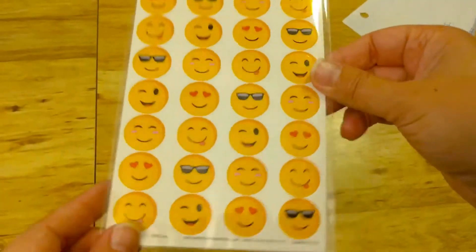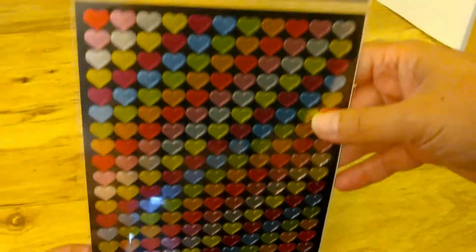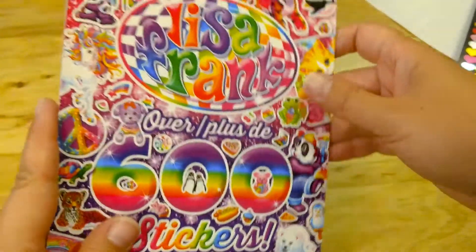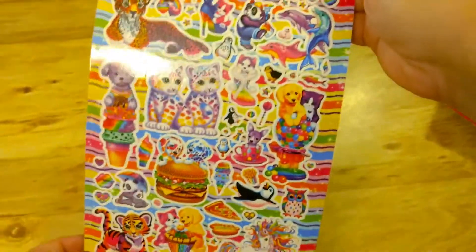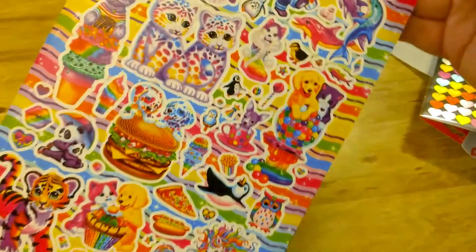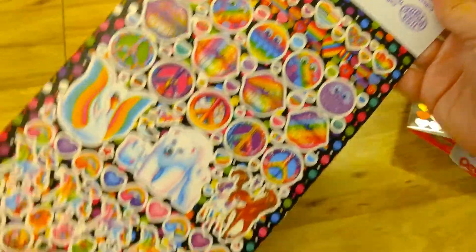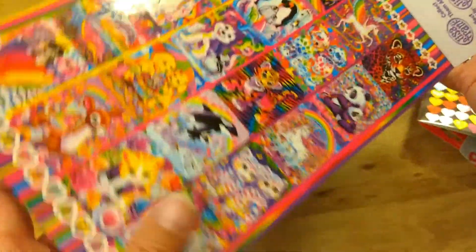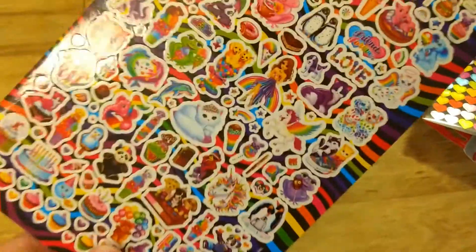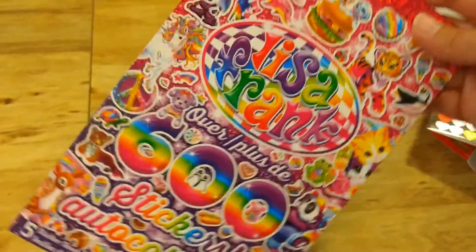Dollar Tree just has so many fun stickers, and wait — there's more! I also got some heart stickers, 396 pieces in bright foil colors. And one more sticker pack — Lisa Frank stickers, 600 for a dollar. Just can't beat that! These are so cute — we've got hearts and animals and food, some smiley faces. We use a lot of stickers in my classroom. This page has bigger ones, and then there are some tiny ones that'll be good for fine motor work practice.